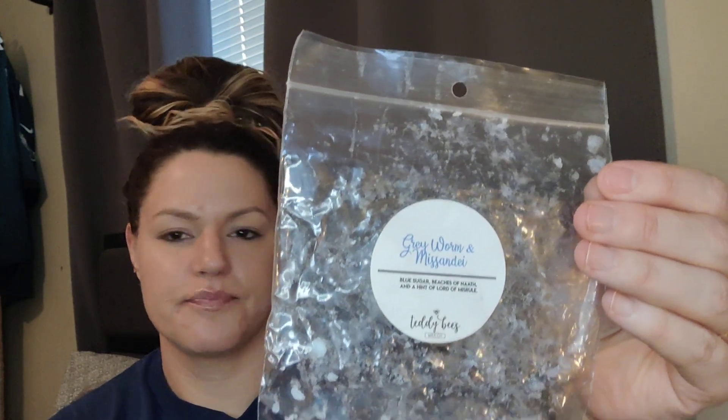Next is Teddy B's Gray Worm and Missandei, my very favorite from her Blue Sugar Sampler. The notes are Blue Sugar, Beaches of Noth, and a hint of Lord of Misrule. It was like a fresh woodsy take on Blue Sugar — a very sexy, fresh, earthy bedroom scent in my opinion, with a great throw. I would definitely buy a loaf of this one. I love Teddy B's owners.